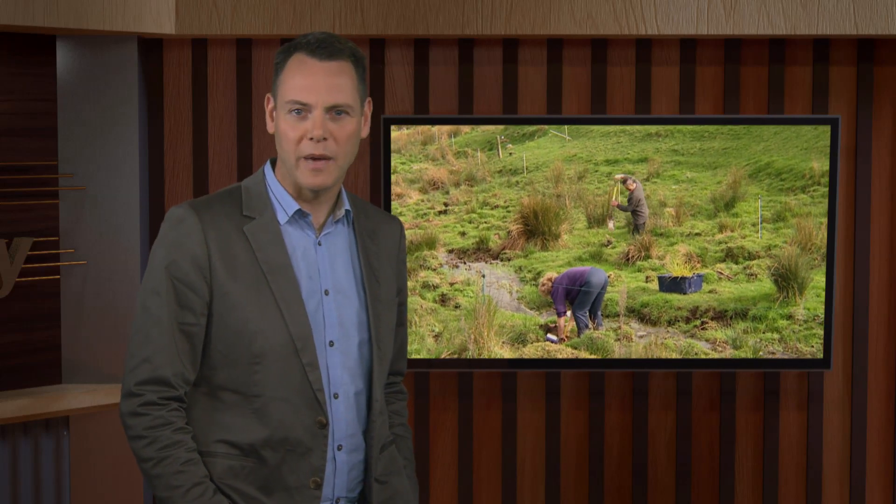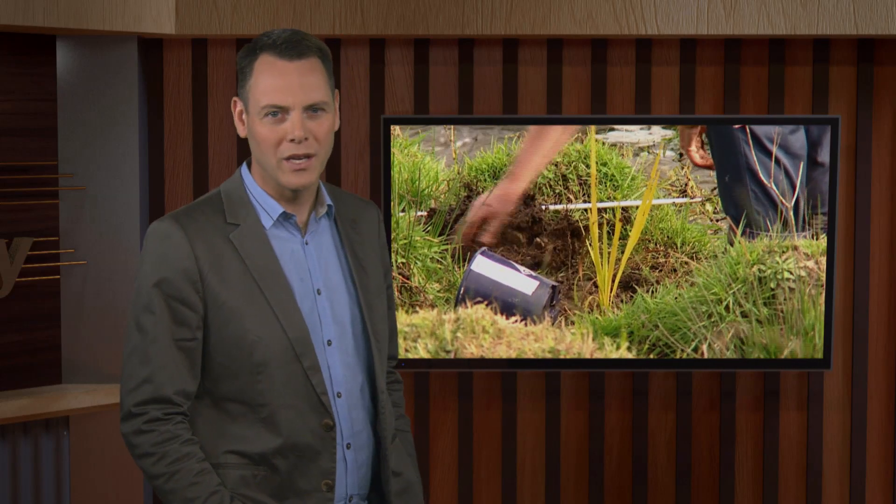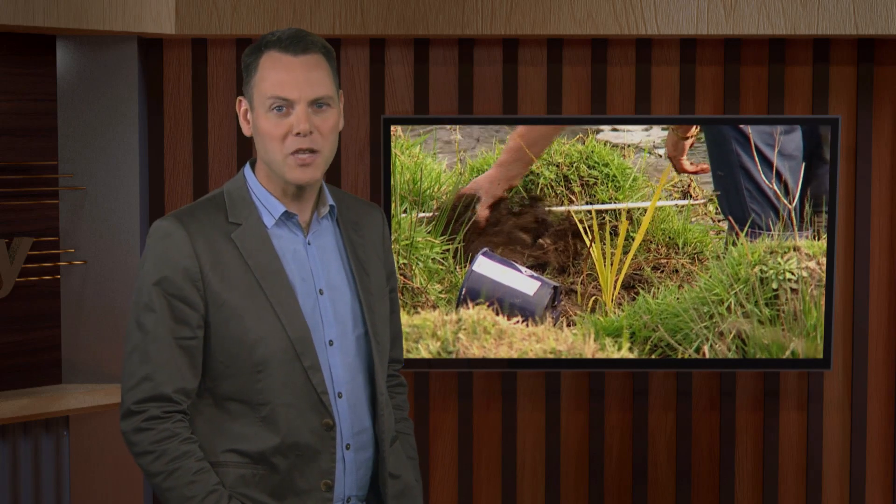Peter and Pam Cowley won a Northland Balance Farm Environments Supreme Award, despite the intensive grazing management system they use.